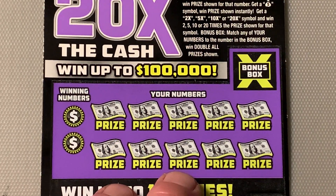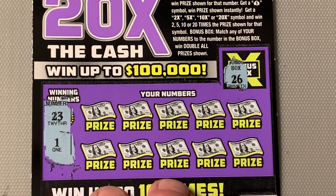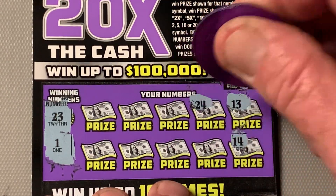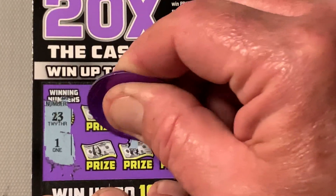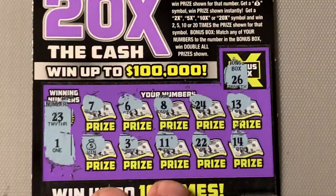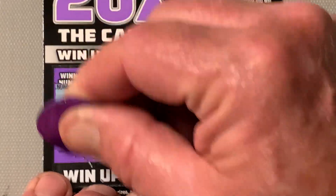Thank you so much for popping in and watching me scratch a few tickets. What is our win-all? We need a 26. We're also looking for a 23 and a 1. Here we go: 13, 14, 24, double deuce, ocho, skinny legs, six, three, seven. We got another magical win! Look at that — first ticket.